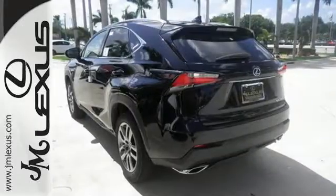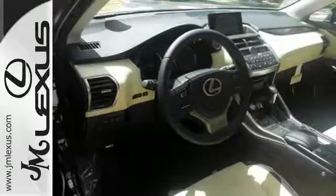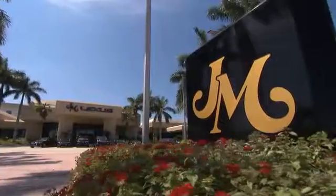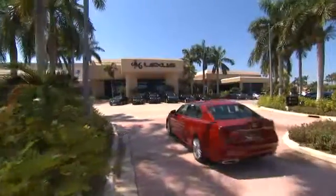Reign supreme over the urban jungle from your mobile throne. Test drive this Lexus today. JM Lexus, the world's number one Lexus dealer since 1992.